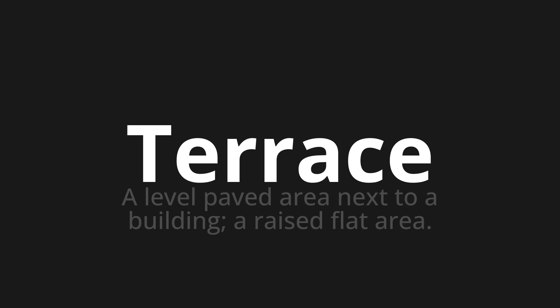One more time: terrace, terrace, terrace.